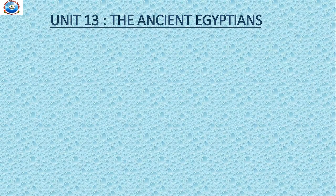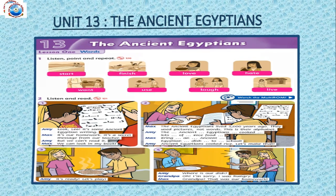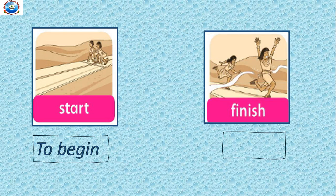Today we will start with our new unit, The Ancient Egyptians. Before we start, let's see our vocabulary words. The first one — you can see the picture on the slide — it is 'start'. Start means to begin. You start any race, you begin. Then the next one is 'finish'. You can see in the picture they finish the race. Finish means to end.